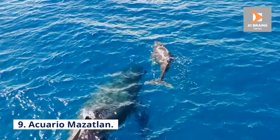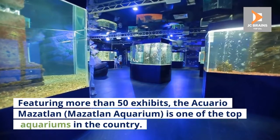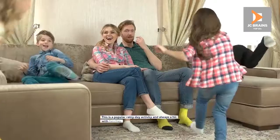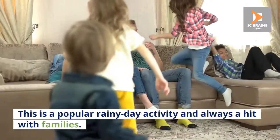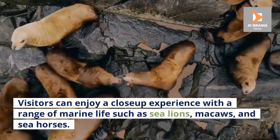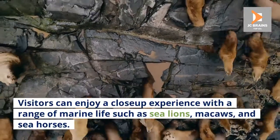Number 9: Aquario Mazatlan. Featuring more than 50 exhibits, the Mazatlan Aquarium is one of the top aquariums in the country. This is a popular rainy day activity and always a hit with families. Visitors can enjoy a close-up experience with a range of marine life such as sea lions, macaws, and seahorses.